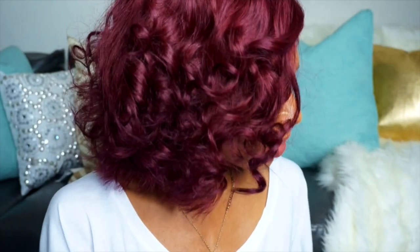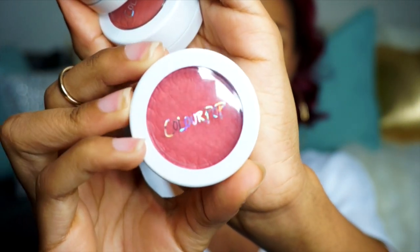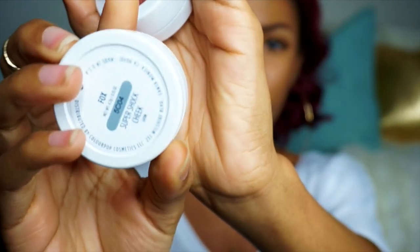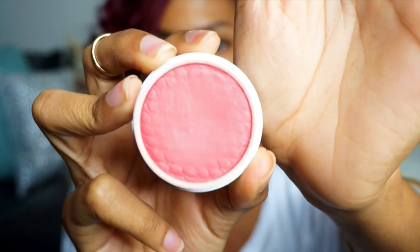Now I want to talk about ColourPop. I got like seven of the lippy sticks, but I'm going to do a separate video on those because I want to swatch them all on my lips and explain every color. I did want to talk about the blushes really quick — the Super Shock cheek blushes. I love the packaging on these, they're super cute. The one I've been wearing a lot recently is called Fox — it's like a coral pink color and it's so pretty. The product is actually bouncy when you touch it.